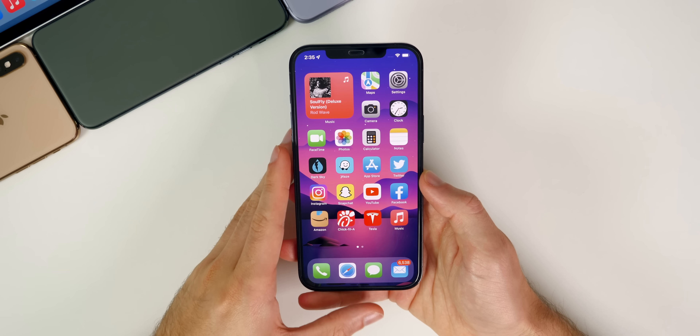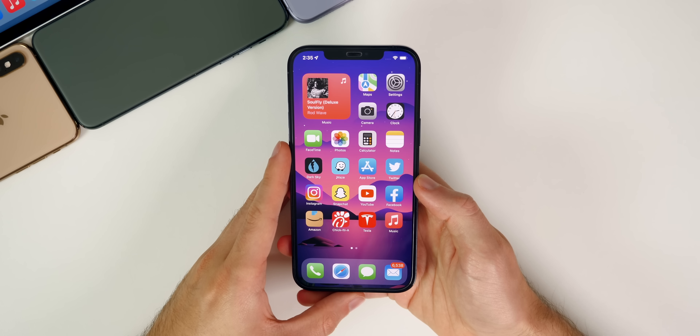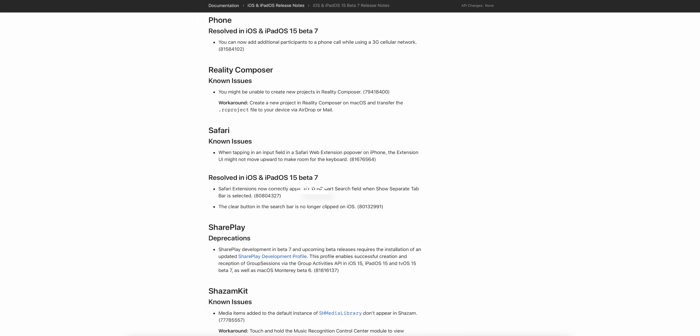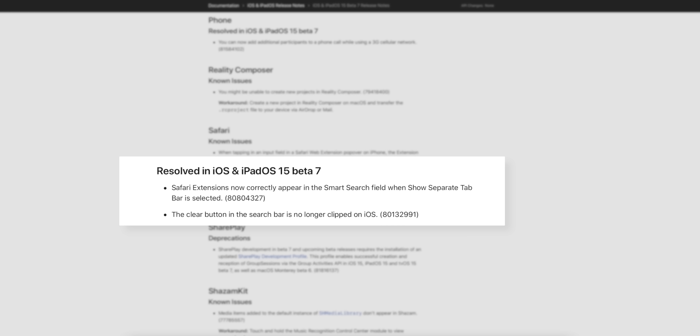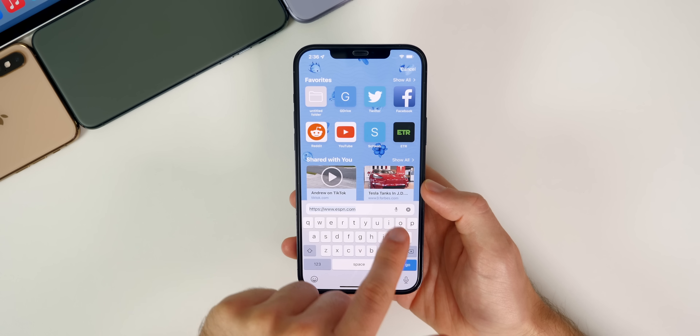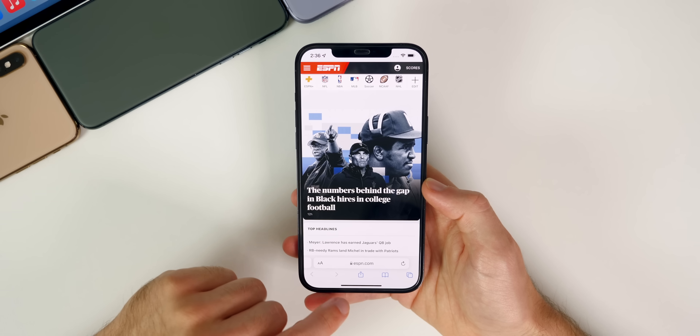This seventh beta is focused on bug fixes. Apple has quite a few resolved issues in the release notes. For Safari, extensions now correctly appear in the smart search field when 'Show Separate Tab Bar' is selected on iPadOS. Also, the clear button in the search bar is no longer clipped on iOS — some people had an issue where it looked very bad and buggy, but that has been addressed.